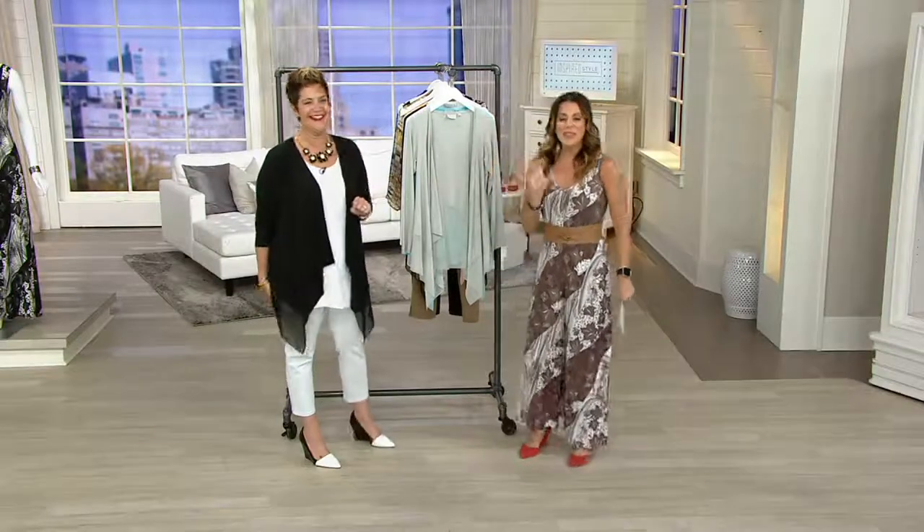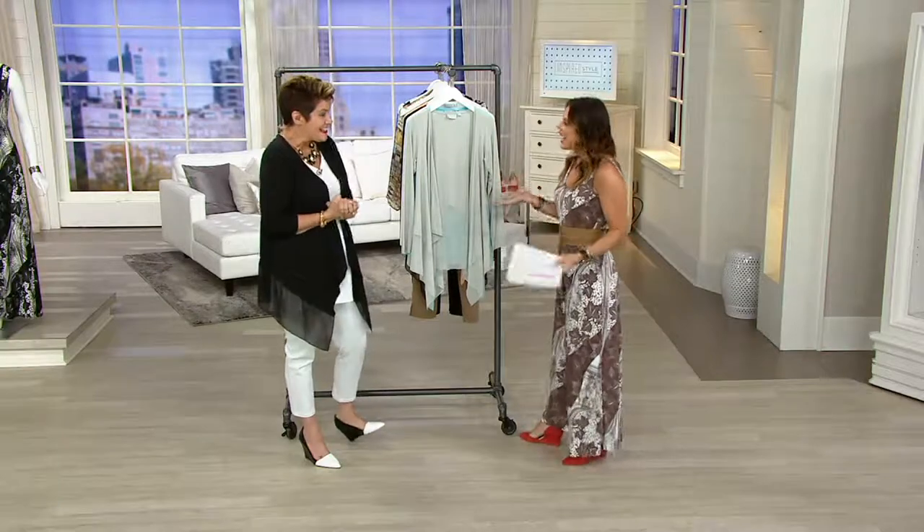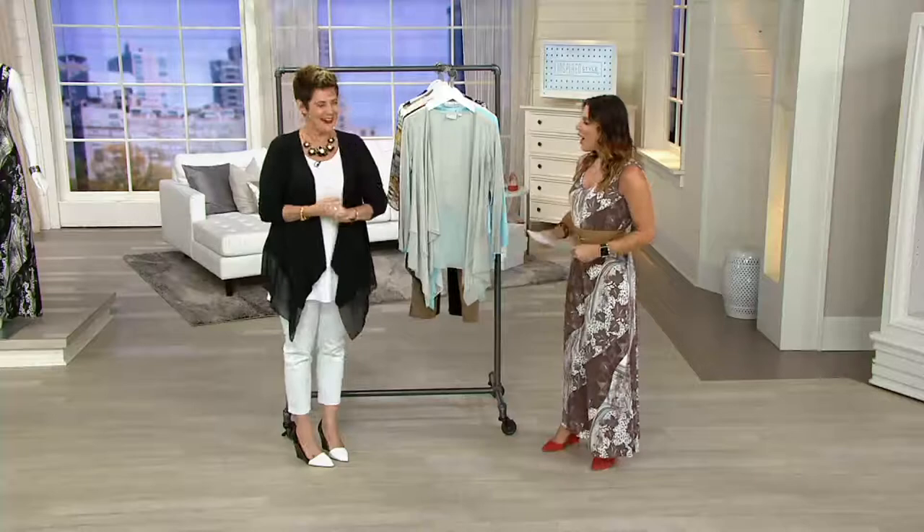Welcome back to the show. My name is Elise Ivey and I'm joined here with Bitsy Jennings. It's so nice to work with you. Bitsy is part of the Joan Rivers team here with the newest members, and it's exciting to have you here.